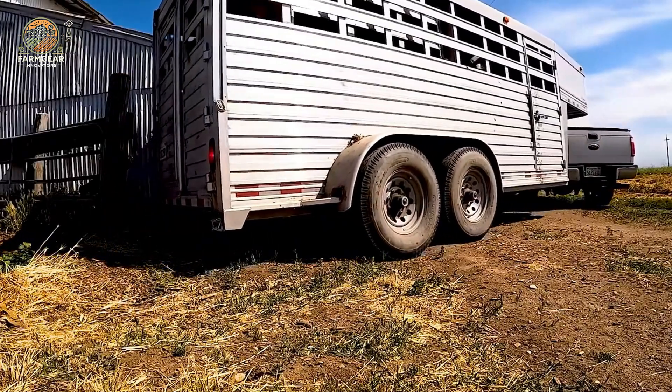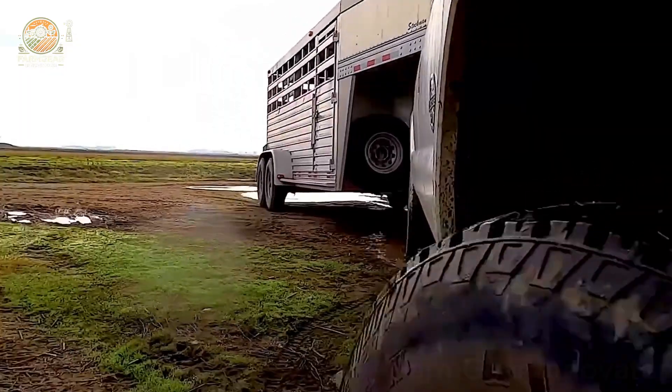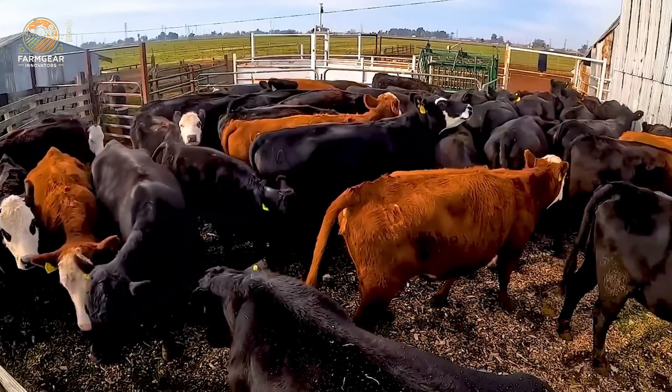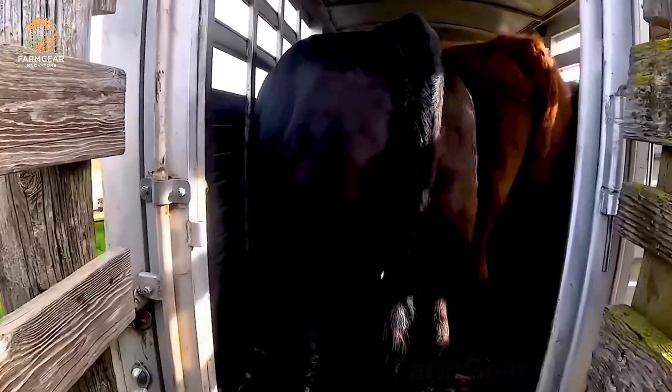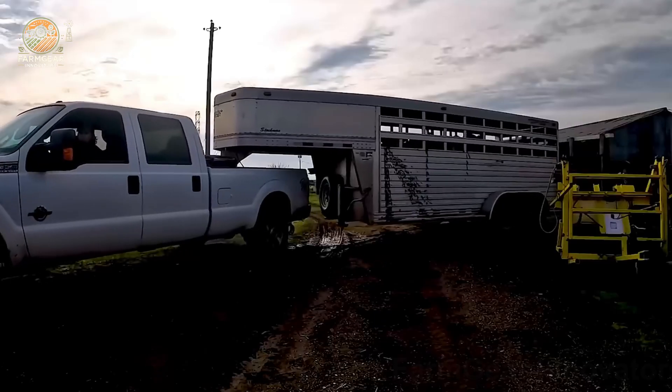First up, let's talk about the heavy-duty trucks that are essential for livestock transport. The 450-horsepower truck, weighing in at 3,369 pounds, is a true powerhouse. With its superior strength, it easily conquers any terrain, ensuring that herds are moved safely and swiftly to their new locations.